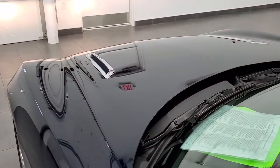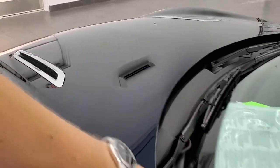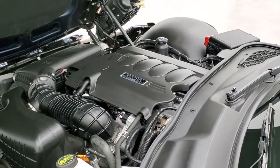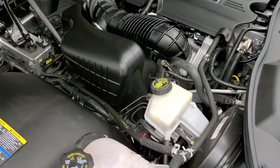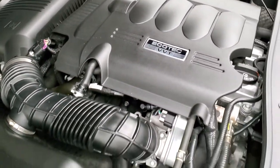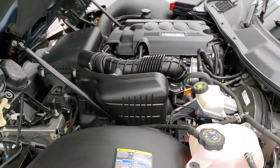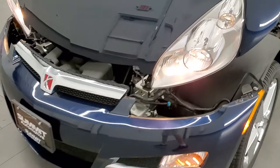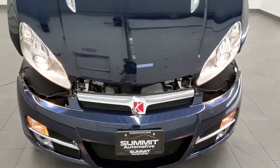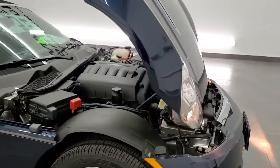I would personally like to thank you for checking out the video today, and hopefully from this HD video you've been able to tell just how clean this car is all the way around. Under the hood you have the 2.4-liter four-cylinder motor — 177 horsepower. Definitely a fun little car. It has the emission sticker right there, and this car has been fully safetied and inspected by our service shop, has a fresh oil and filter change, and all the fluids have been checked and topped off. This car is 100% ready to go.